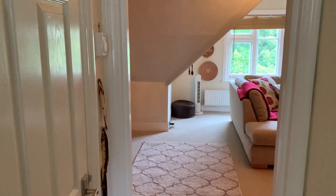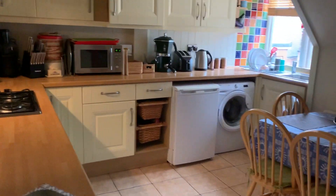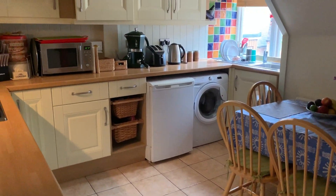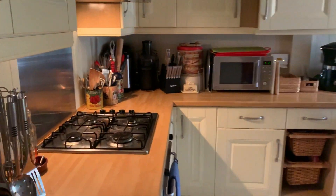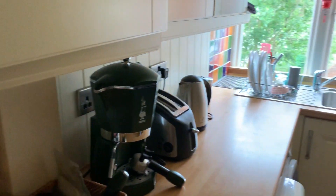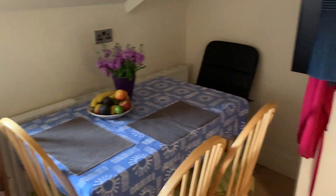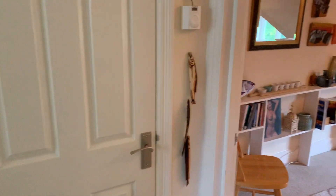One of the features of this flat is a very big kitchen for a one bedroom flat. You can see it's fitted and there's room for a dining table and chairs in there as well. And then we'll work our way through to the living room.